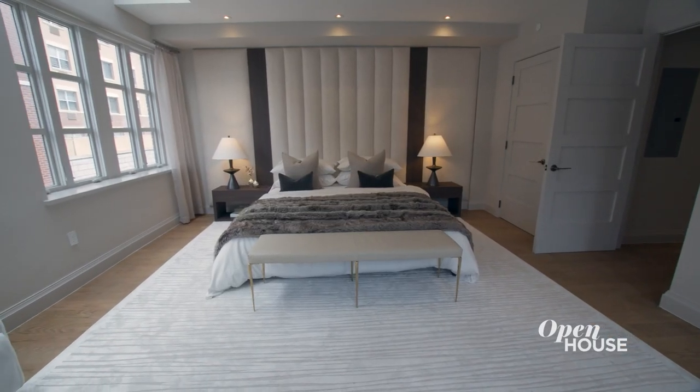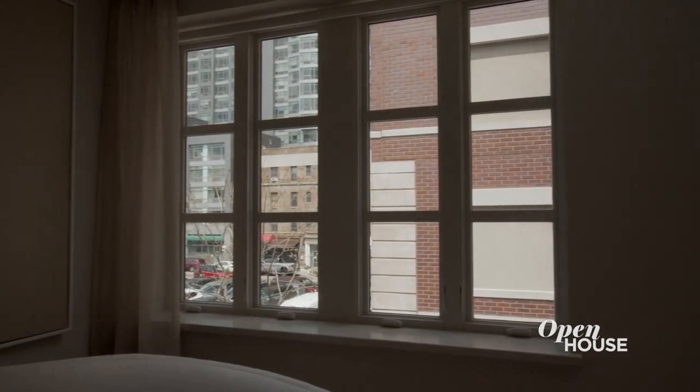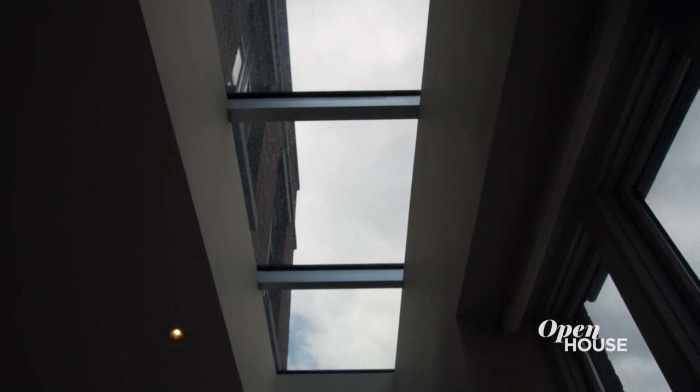This bedroom is the epitome of luxury — bright and ethereal, it was designed to make you feel like you're floating on a cloud. Check out this modern interpretation of the traditional casement windows. Those along with the skylight allow you to either bask in the morning sun or gaze at the evening sky.